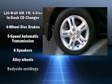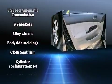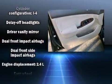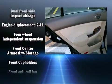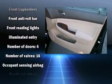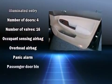Passenger security is always assured thanks to the various safety features such as head curtain airbags, front side impact airbags, a panic alarm, and four-wheel disc brakes with ABS. This car was designed with safety in mind, allowing you to drive with even greater assurance.